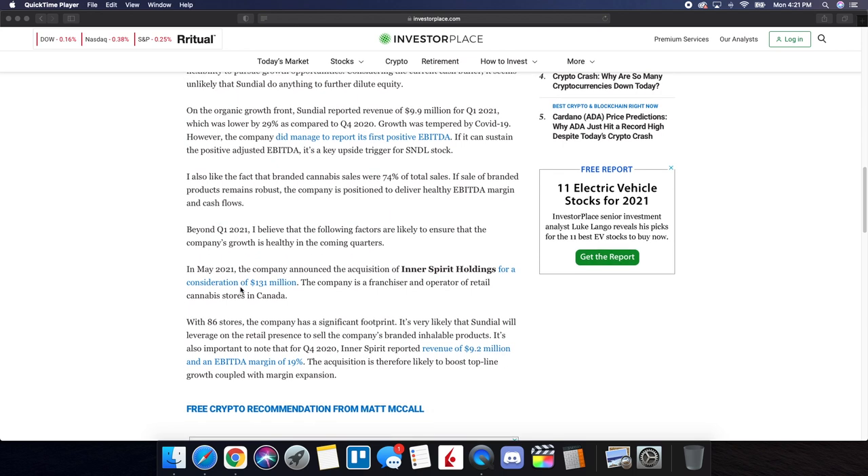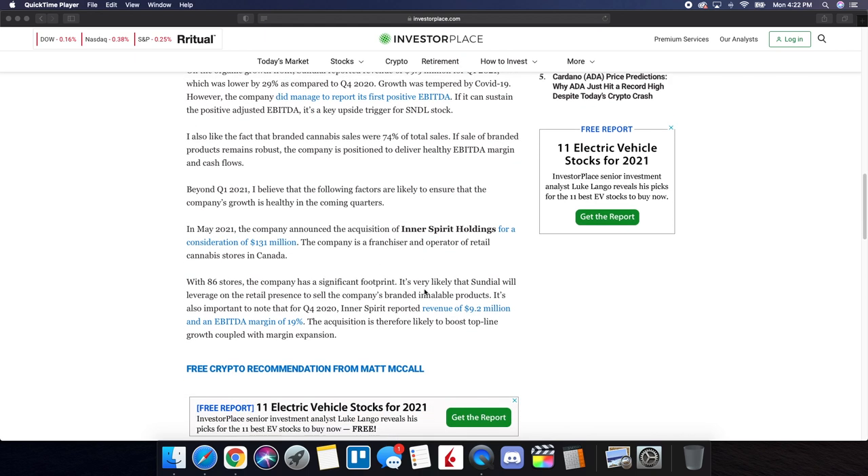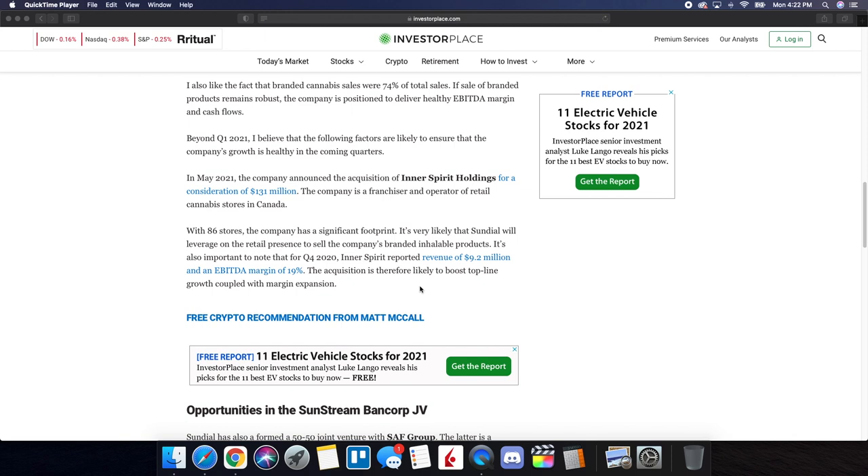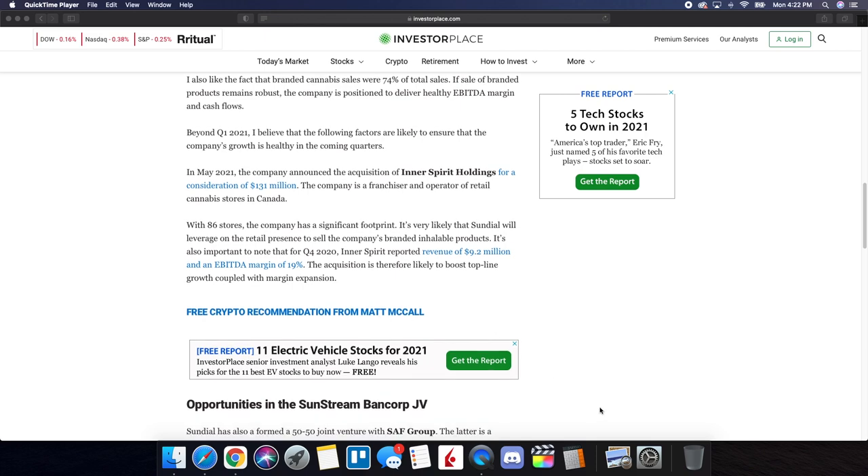Beyond Q1 2021, the following factors are likely to ensure healthy growth in the coming quarters. In May 2021, the company announced the acquisition of Inner Spirit Holdings for $131 million. The company is a franchisor and operator of retail cannabis stores in Canada with 86 stores, giving it a significant footprint. Sundial will likely leverage that retail presence to sell its branded inhalable products. For Q4 2020, Inner Spirit reported revenue of $9.2 million and an EBITDA margin of 19%, so the acquisition is likely to boost top-line growth coupled with margin expansion.